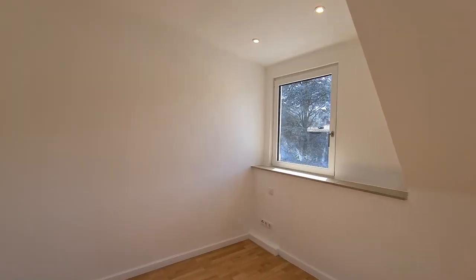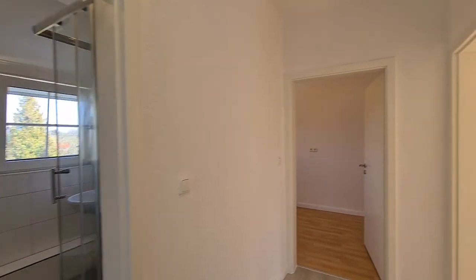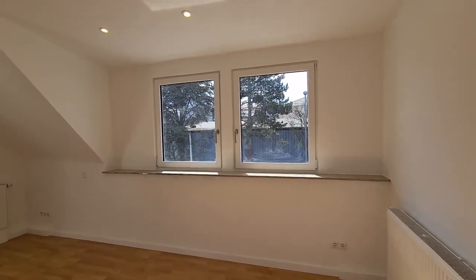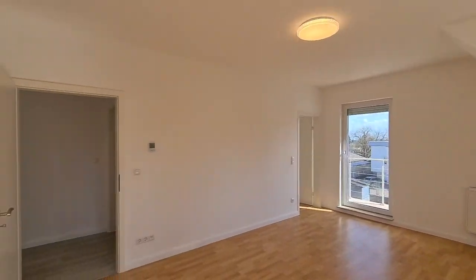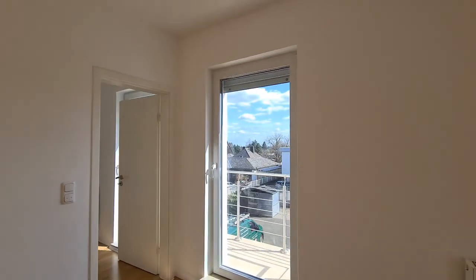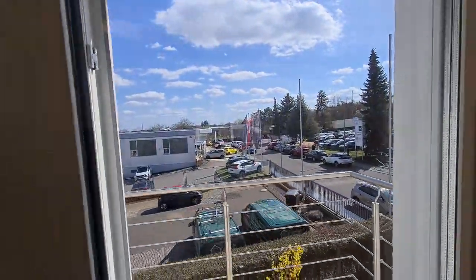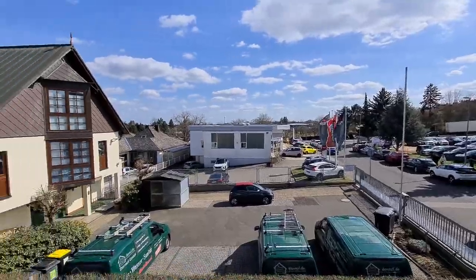Coming back through the office, we have a master bedroom — nice, lots of light. Back here we have a walk-in closet space, and we have another balcony. This balcony will also receive an awning.